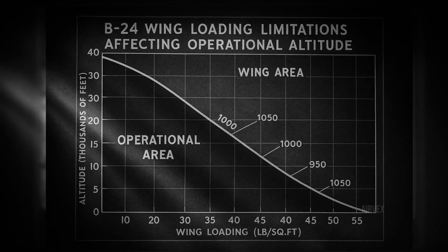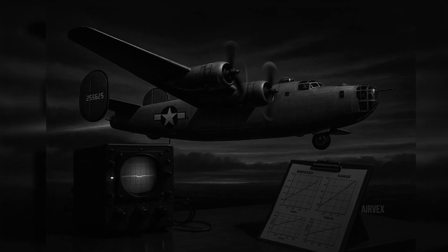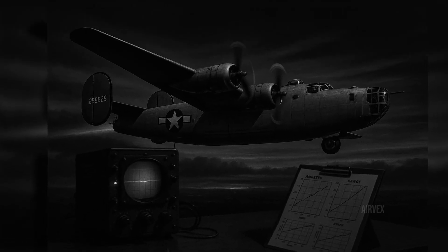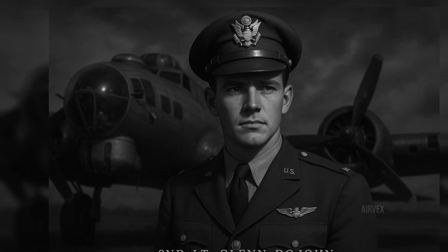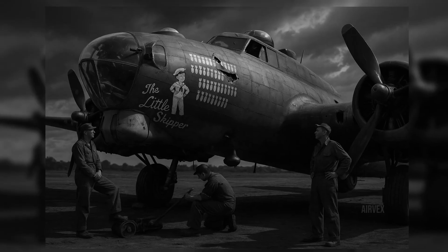To understand the true difference between these aircraft, we must look beyond specifications to the human stories of those who flew them. Consider the extraordinary tale of 2nd Lieutenant Glenn Rojohn and his B-17, the Little Skipper. It was New Year's Eve, 1944.